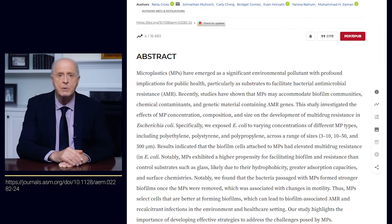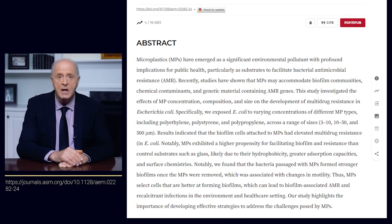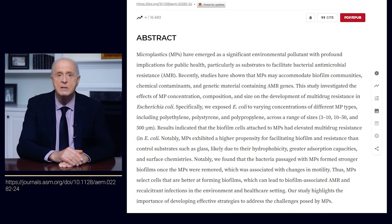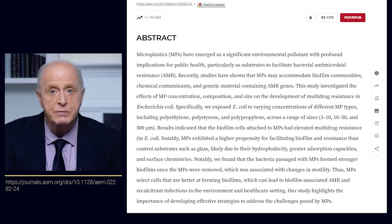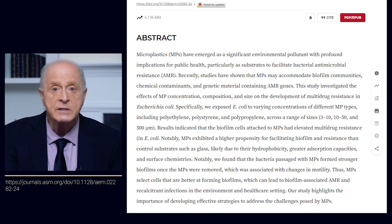Research has demonstrated in laboratory conditions that when bacteria come into contact with microplastic, they activate a special type of metabolism associated with electron transfer. Simply put, plastic particles can either donate electrons to bacteria or facilitate their transfer. This enhances the microbes' ability to survive under stress and accelerates their adaptation to antibiotics.